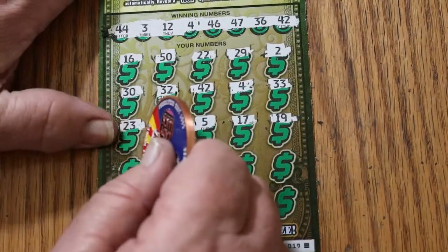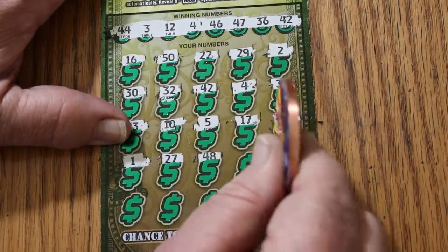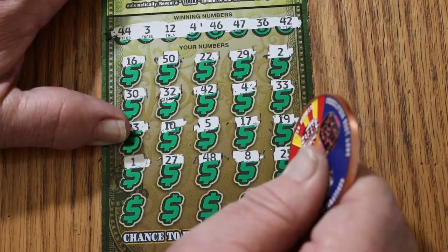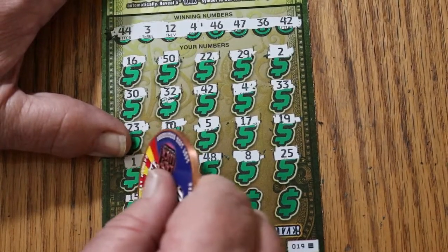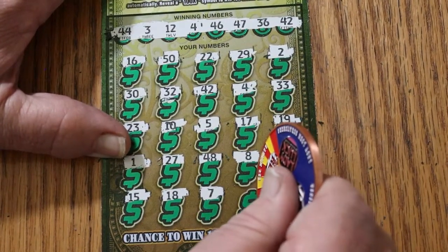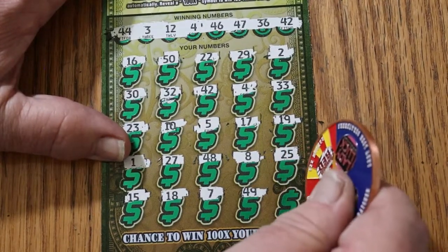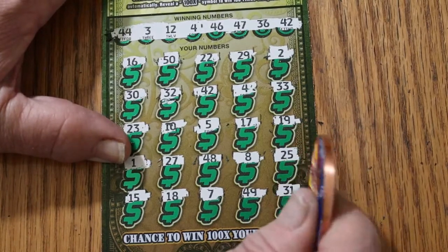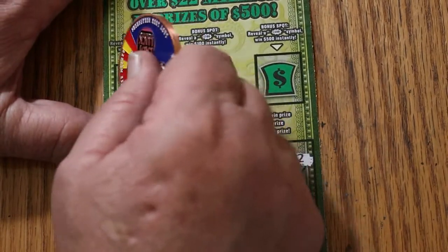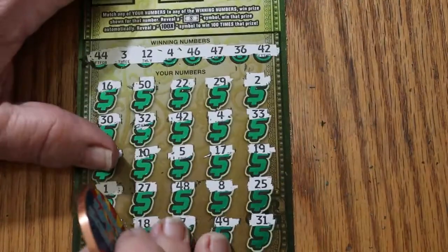We're out here. 1, 2, 7 — nope. 48, 8, 25, 15, 18, and number 7, 49, and in the corner 31. So we just have the single 4. Let's check on top — a bell, a star, and a crown. Just the number 4.